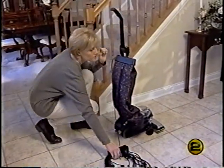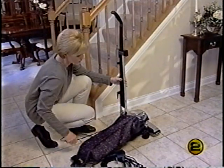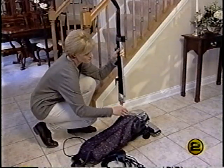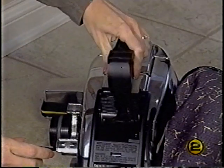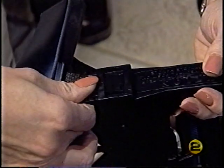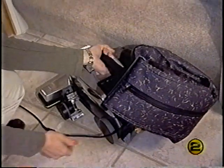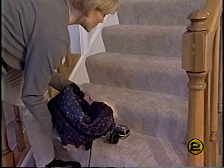Remove the power cord from the upright handle. Push the release button located at the base of the handle and pull the handle straight up and out of the slot. Then push the portable handle into the same slot and insert the bag latch tab into the slot on the portable handle. On carpeted stairs, simply roll the cleaner back and forth so the brush roll agitates the carpeting and loosens the dirt.